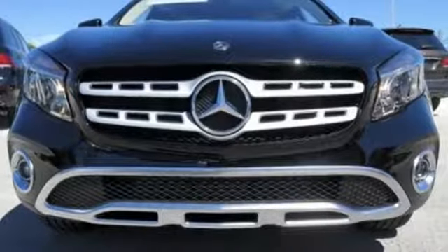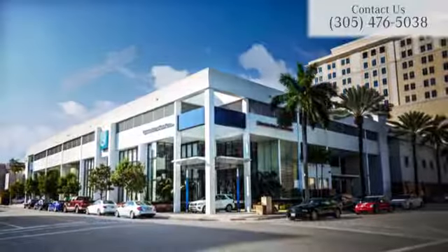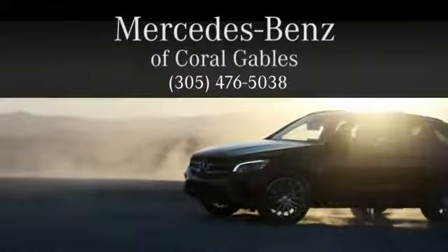Small size, big ability. Come in for a test drive. At Mercedes-Benz of Coral Gables, we look forward to your visit and deliver excellence at every mile.